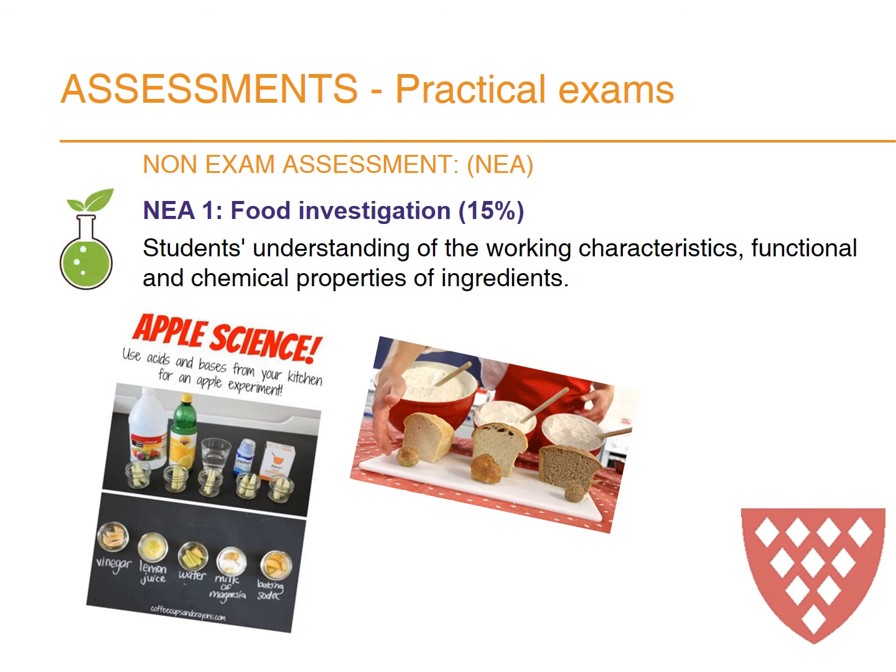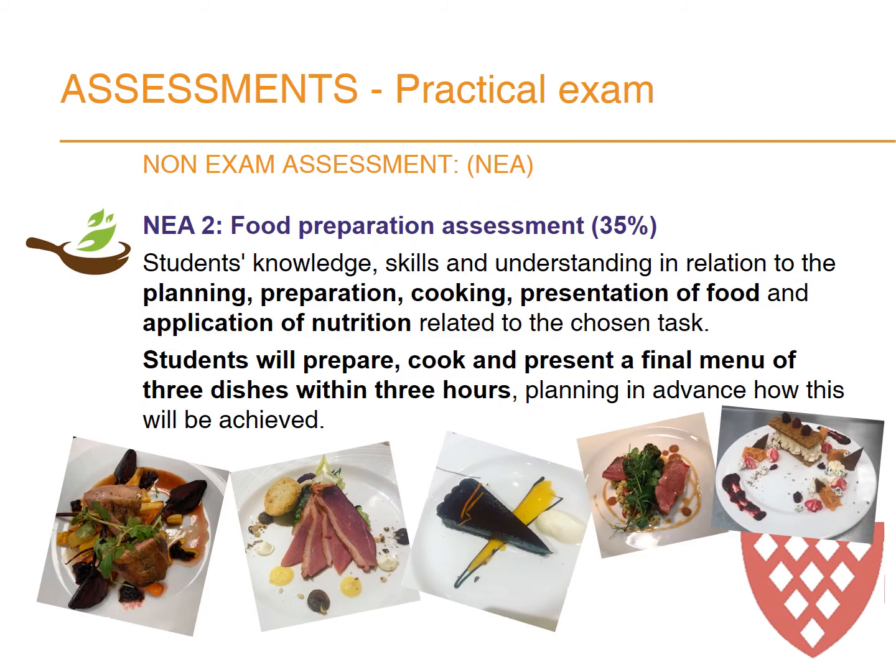The NEA 1 is a food investigation task. It's food science based and makes up 15% of the overall GCSE. It looks at the students' understanding of the working characteristics and functional chemical properties of ingredients. The NEA 2 is a food preparation task worth 35% of the overall GCSE. It looks at students' knowledge, skills and understanding in relation to planning, preparing, cooking and presenting food, and also the application of nutrition related to the food products. Students will be required to prepare, cook and present a final menu of three dishes within three hours, which they will have planned and which they will evaluate. The NEA 1 and NEA 2 tasks are released every September for that current year group and they change every year.